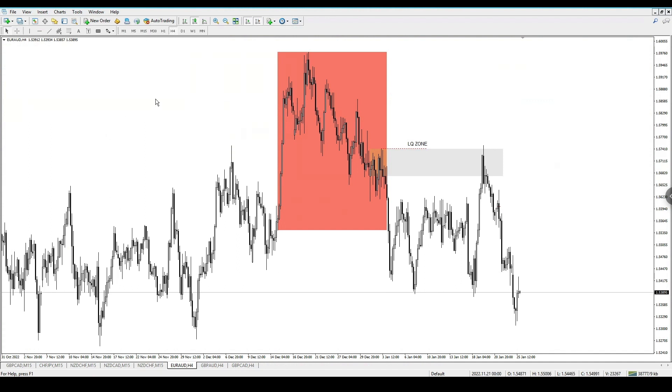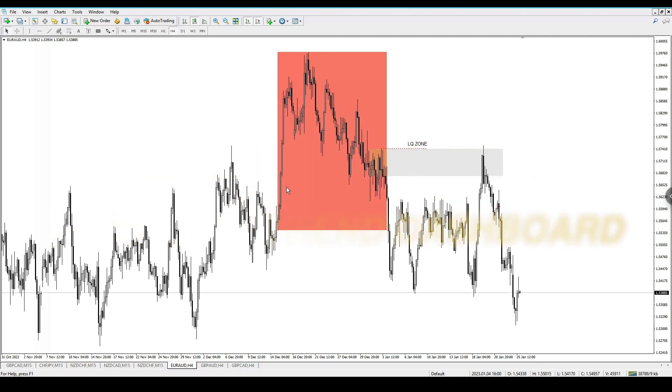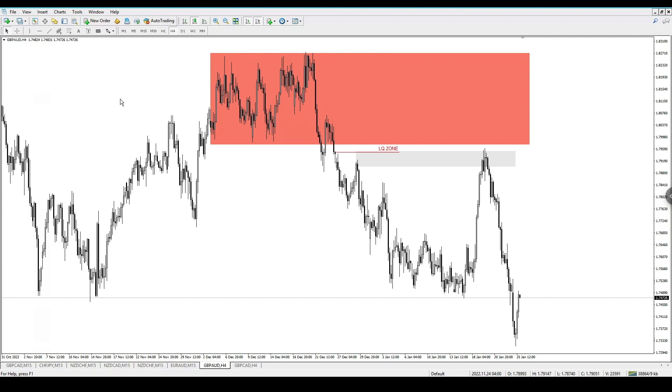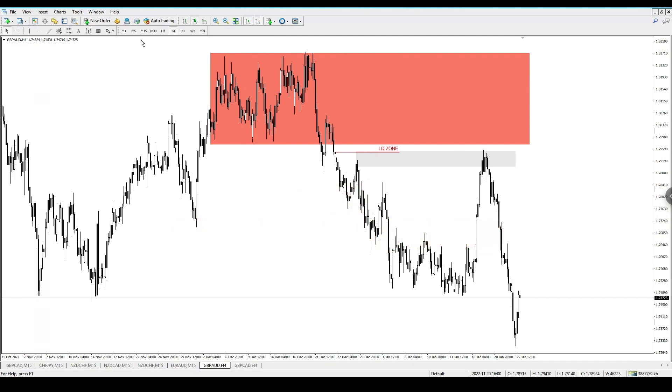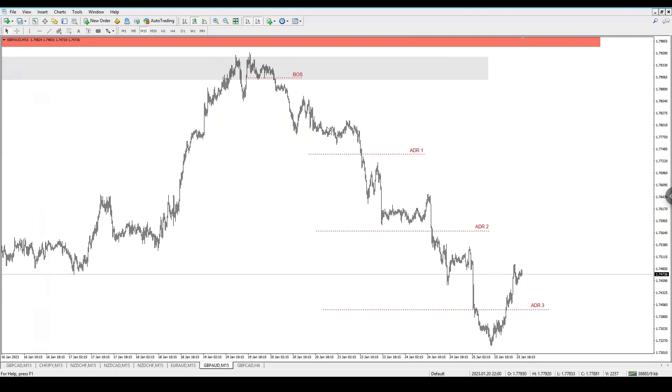If you want to get involved in this project, there is an investor fee at the moment for lifetime access, all updates, and access to all my VIP services — signals, VIP Zoom calls, an alert system, and a trend dashboard on Excel. This is a limited-time offer. Once the indicator is fully released to the public it will be 50 GBP per month, but right now the investor fee is 100 GBP lifetime. Hit me up on Discord or Telegram — payment links are in the description below, and once you've made payment just message me.